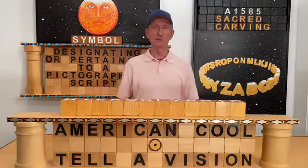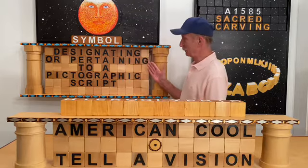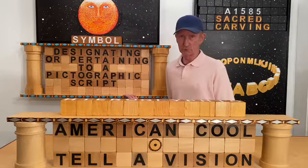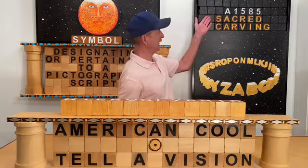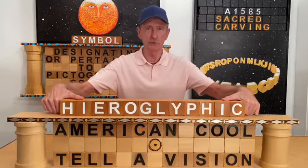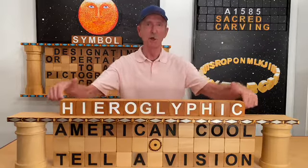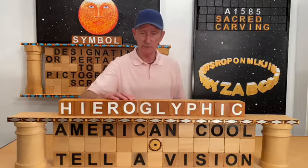Hi, my name is Will Carpenter. Today's word definition: designating or pertaining to a pictographic script. One synonym: symbol. Etymology: around 1585, sacred carving. And if you thought hieroglyphic, well, you'd be right. The English letters are in hieroglyphics. So let's check it out.